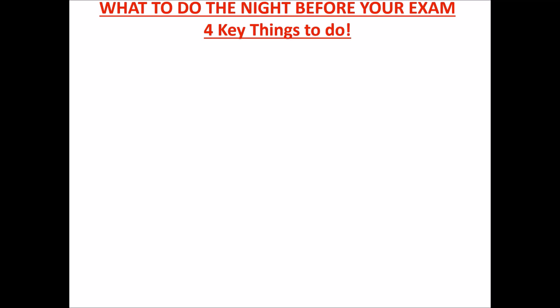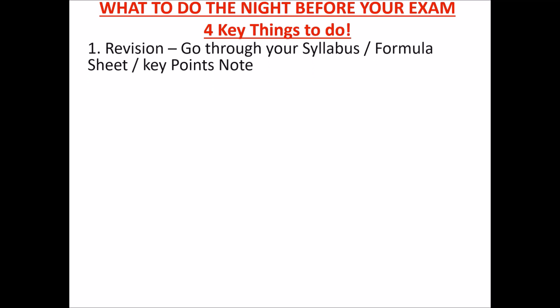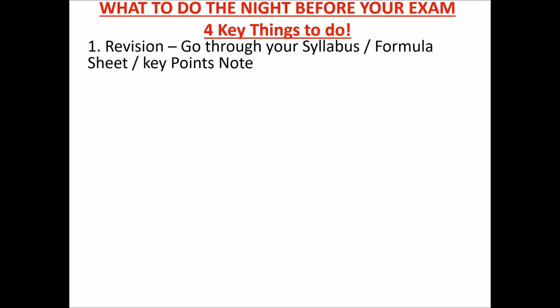The first key thing you need to do the night before the exam is revision. Just quickly go through your syllabus, see what you've covered — that gives you confidence. Also go through your formula sheet. If you're a physics, math, or chemistry student, you should have a formula sheet by now. If you don't, please create one for each topic with the key formulas you should know, because in your JAMB exam there's no formula sheet provided. Make sure they are at the back of your mind.